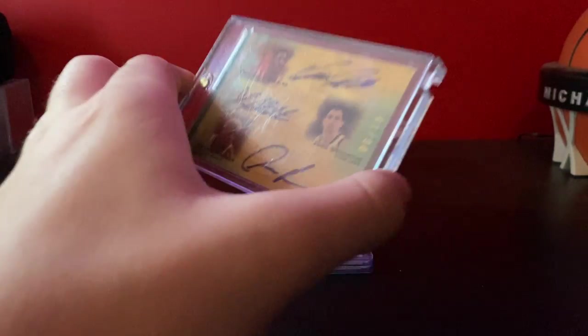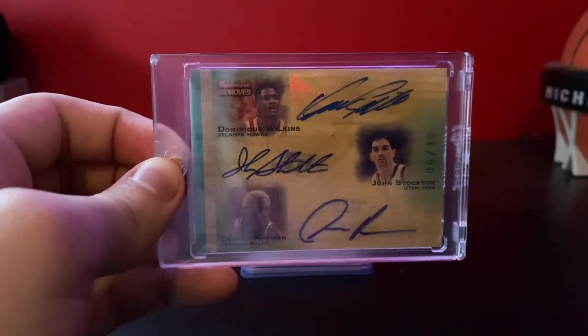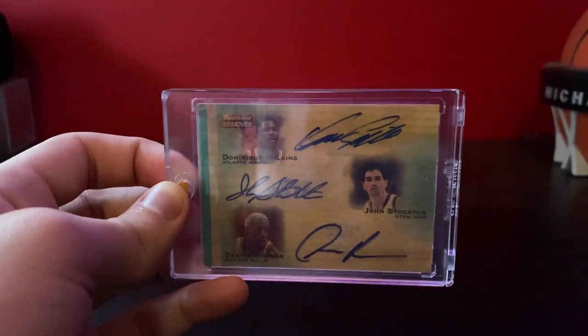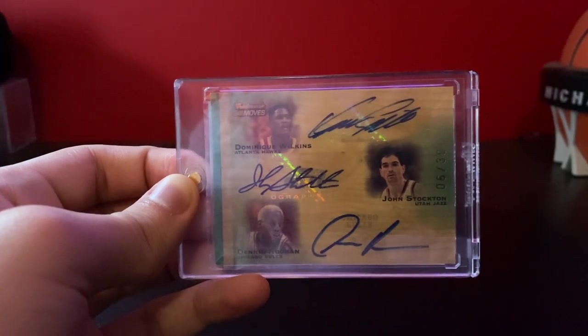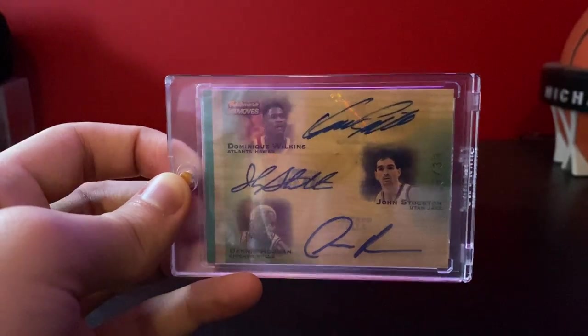This next one is one I just imagine has gone up a ton. I believe I got this for about $180 — this Wilkins, Stockton, and Rodman Triple Auto out of 39. I'd imagine this is like a $300 or $400 card. I've had a $250 offer at a show, but I just don't think it's that low.